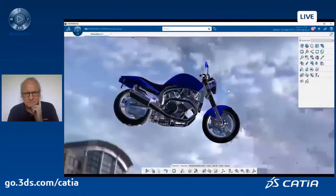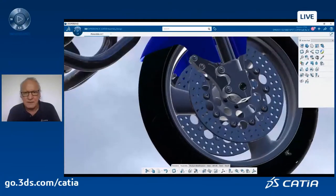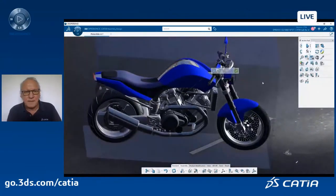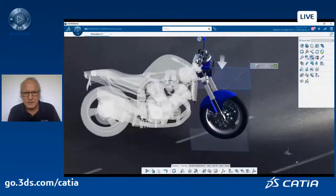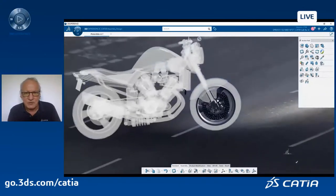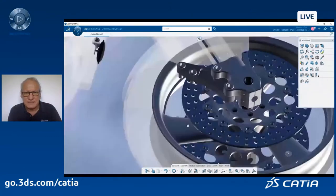So this is my motorbike, and I want to work on this particular braking system — the brake caliper. First, I will visually select my context and define my working context. You will see a very nice capability of 3DEXPERIENCE: the display of what I don't need in a ghost way. What you see in dimmed or transparent white is in ghost mode, but at least I know where I am in my full assembly.